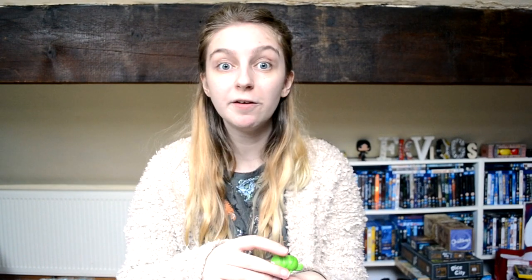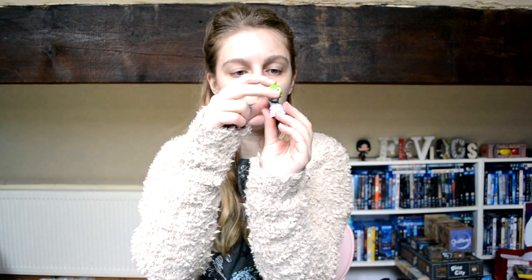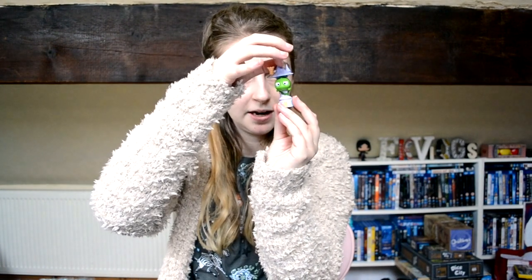Now for little figures. First, I picked up a Tsum Tsum blind bag — a new season had been released and I really wanted Pascal from Tangled. I felt the bags in the series and one felt like it might be Pascal. I opened it and it was Pascal! He comes with a little buildable piece of Rapunzel's tower. He's such a really cute little figure — I love Pascal, so I'm super happy.